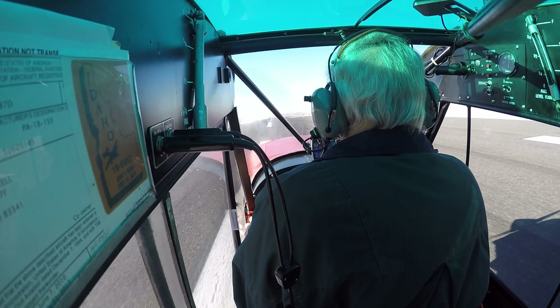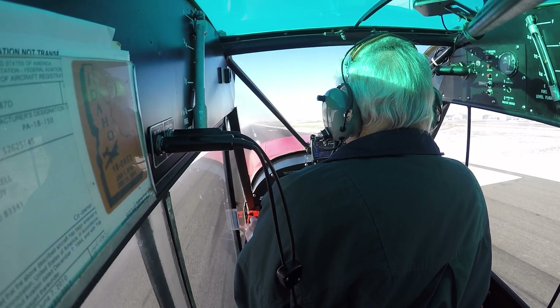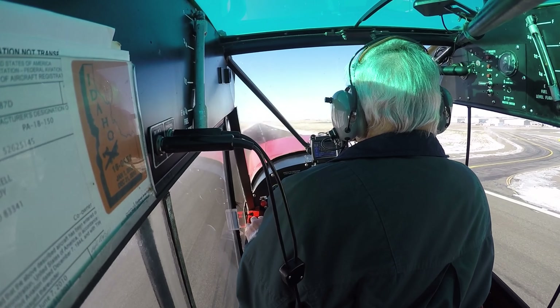Twin Falls Tower, Delta Steel Mike, leaving Niner South and on the visual runway 26. Charlie Foxtrot Delta Kilo Mike, Twin Falls Tower, report midfield.